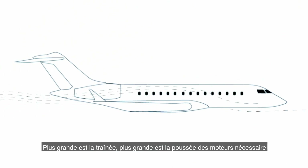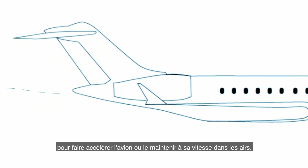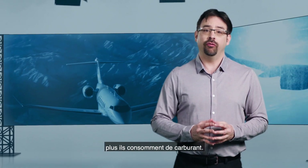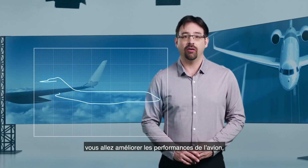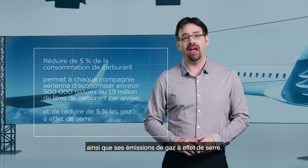The more drag, the more thrust is needed from the engine to accelerate the aircraft or maintain its speed in the air. Usually more thrust means higher fuel consumption. So if you're adding winglets to reduce drag, you're going to improve the performance of the aircraft, reduce its fuel consumption, and also reduce greenhouse gas emissions.